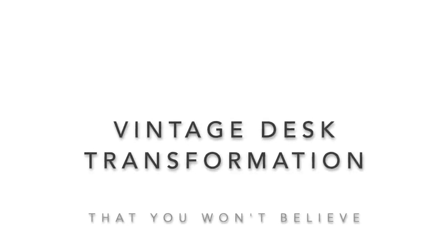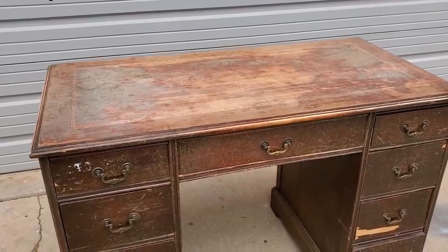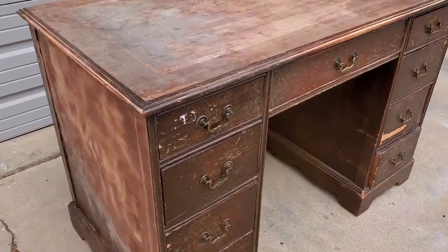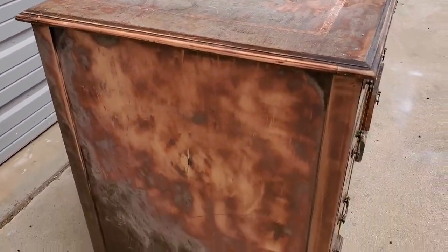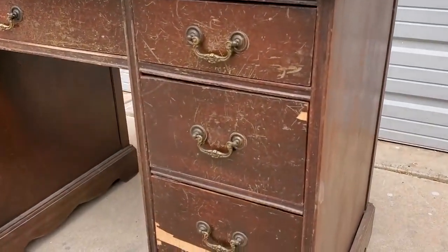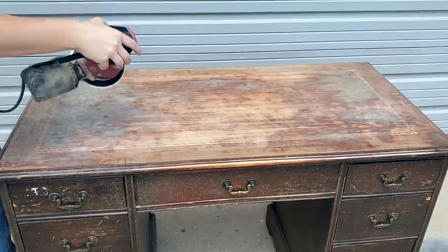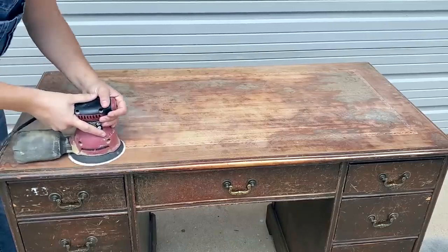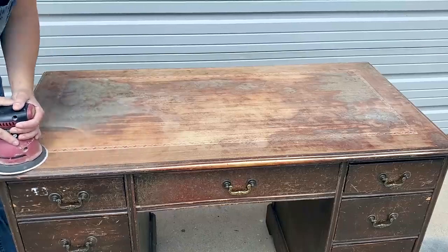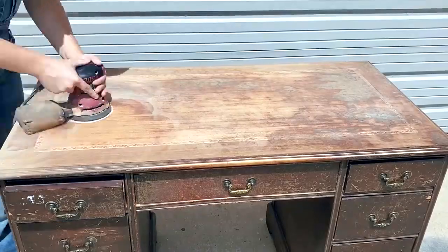My first project that I'm going to show you was a desk that I got from somebody. They left it out on their curb for me, and she has actually given me tons of free furniture in the past, so I'm really thankful for this woman. When I got the desk, it looked like it was in really bad shape. I could understand why she was going to put it on her curb, but it was one of those projects where it just had so much hidden potential that you couldn't see right off the bat.